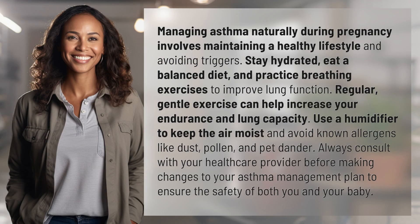Managing asthma naturally during pregnancy involves maintaining a healthy lifestyle and avoiding triggers. Stay hydrated, eat a balanced diet, and practice breathing exercises to improve lung function.